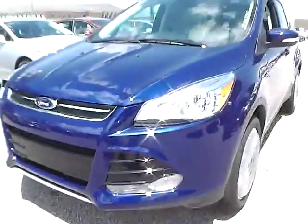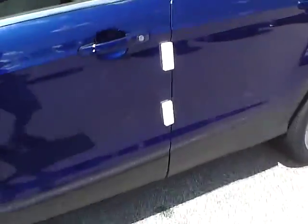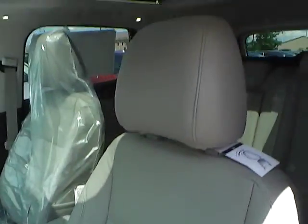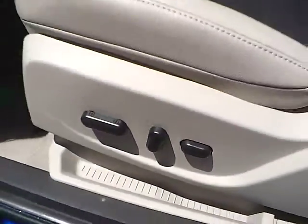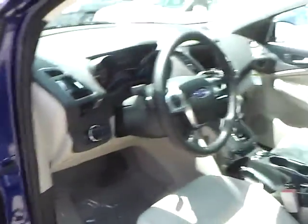So let's take a look at the interior of the vehicle. Inside we have medium light stone leather interior with the power driver seat. We also have power windows, power mirrors, power door locks, and memory driver seat. We have a multi-function steering wheel with cruise control, audio controls, and Bluetooth connectivity.